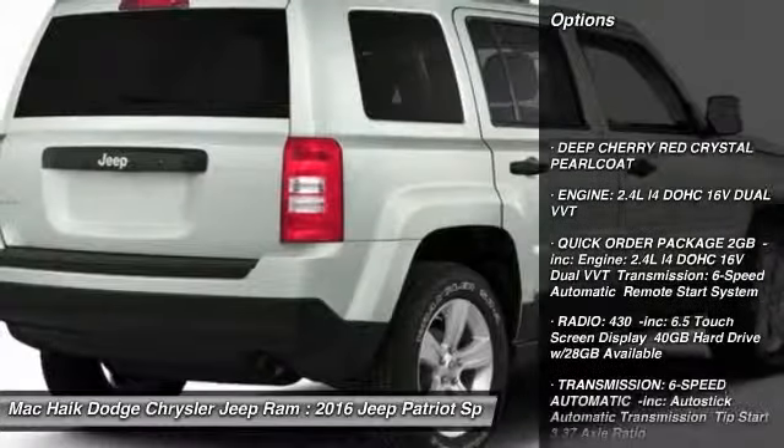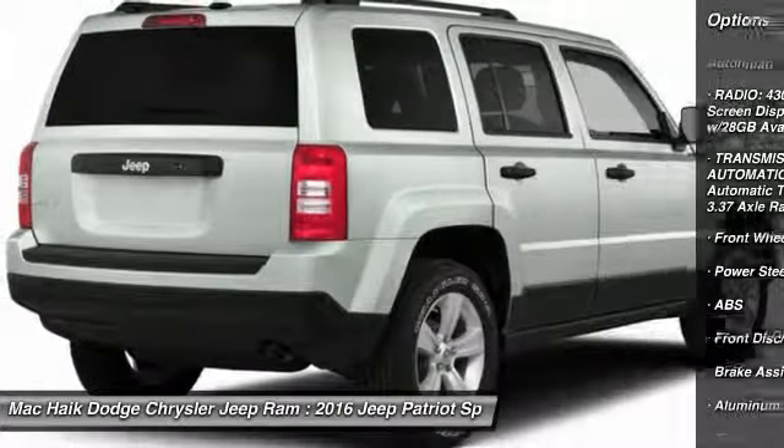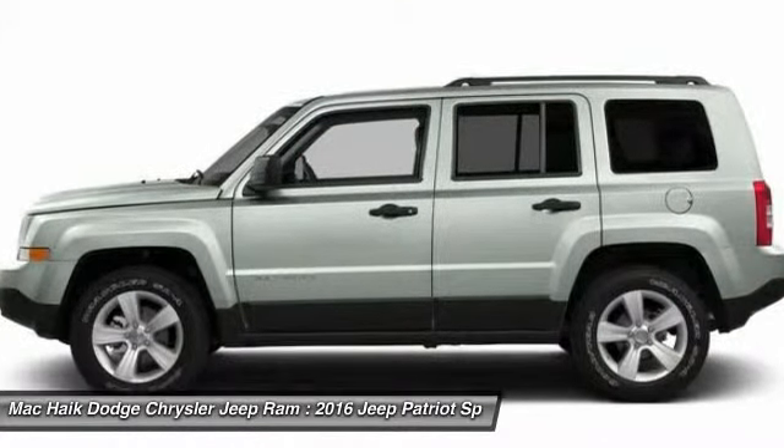Stability control, traction control, keyless entry, anti-lock braking system, steering wheel audio controls, leather-wrapped steering wheel, Bluetooth, power steering, adjustable steering wheel, driver airbag.